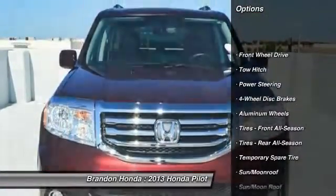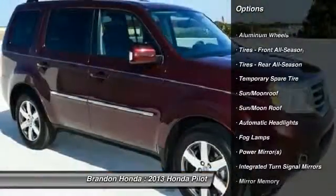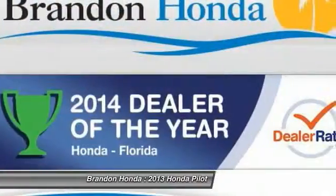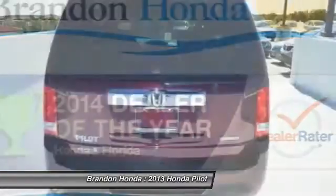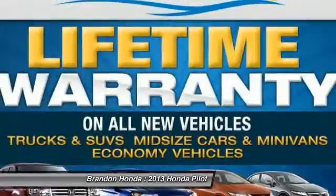Power liftgate. Traction control. Navigation system. Anti-lock braking system. Power passenger seat. Stability control. Steering wheel audio controls. Tow hitch. Driver airbag. Power steering.